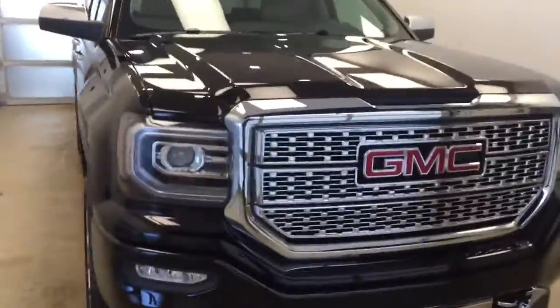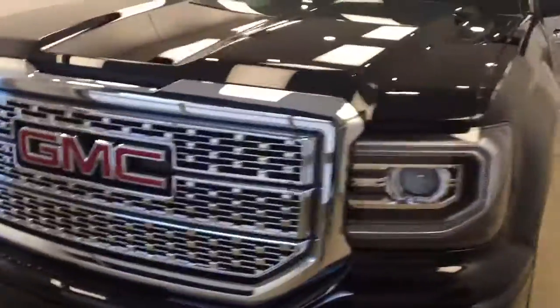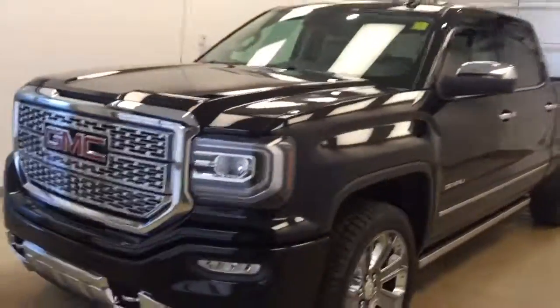Once again, this is stock number 178423 on a 2017 GMC 1500 Denali, and our exterior color today is Onyx Black.